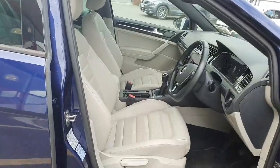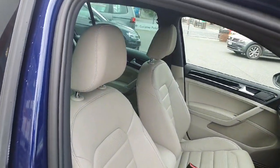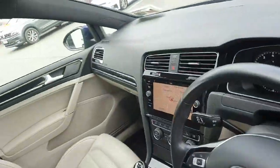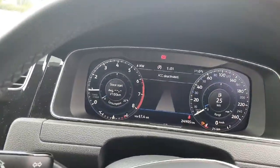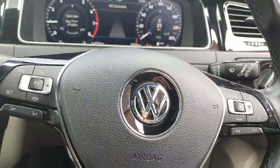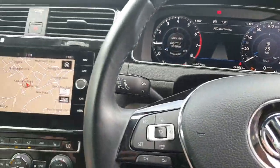Look at that — full leather interior. Absolutely stunning. That's not where the extras stop. Note there's also a full digital cockpit, multi-function steering wheel, cruise control, and automatic city braking.